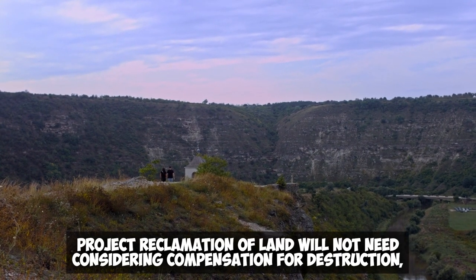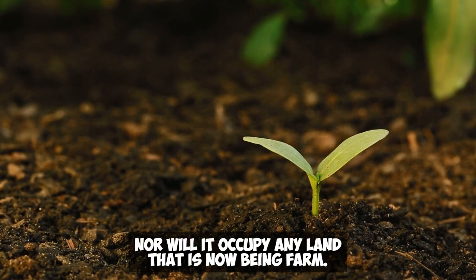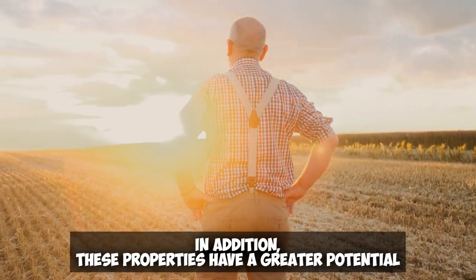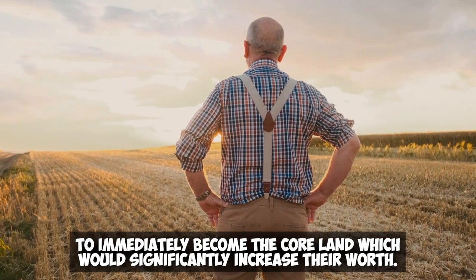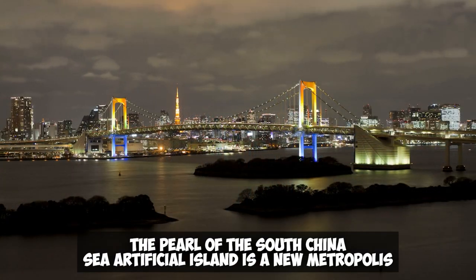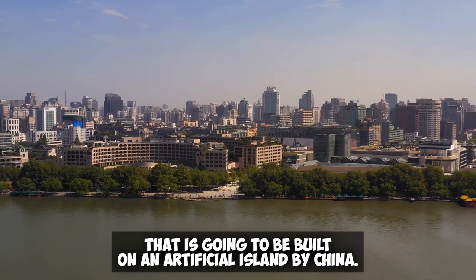Land reclamation projects will not need to consider compensation for destruction, nor will they occupy any land that is currently being farmed. In addition, these properties have a greater potential to immediately become core land, which would significantly increase their worth. The Pearl of the South China Sea Artificial Island is a new metropolis that is going to be built on an artificial island by China.